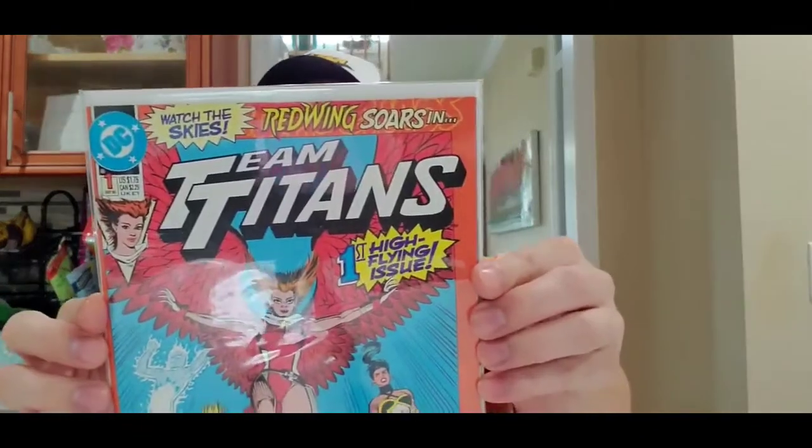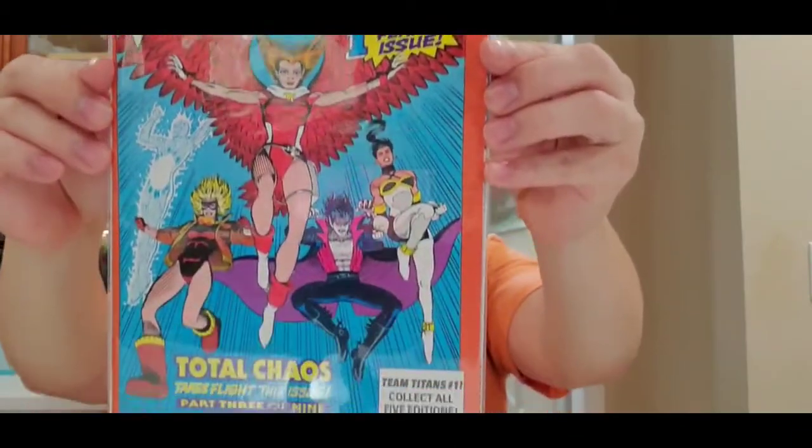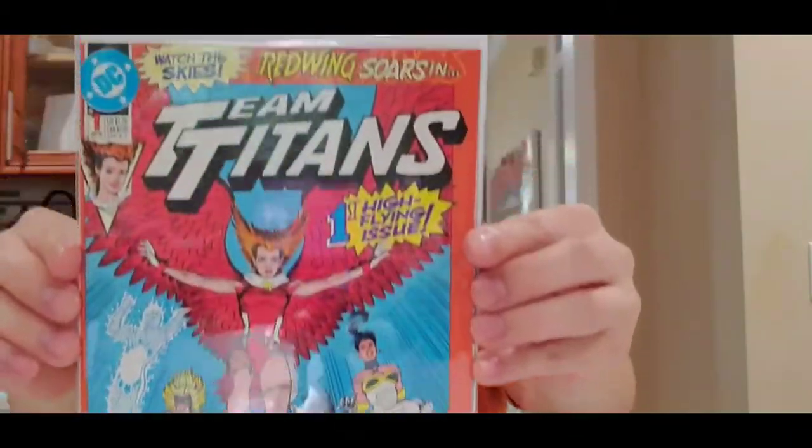First up I got Team Titans, issue number one. I think that's a filler book — not bad, issue number one.